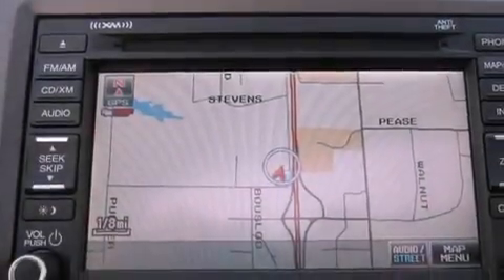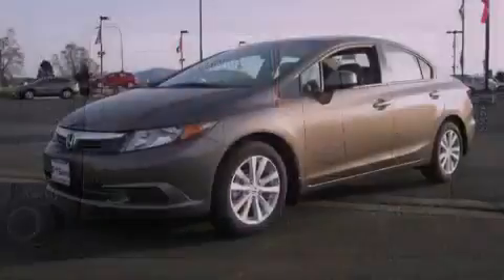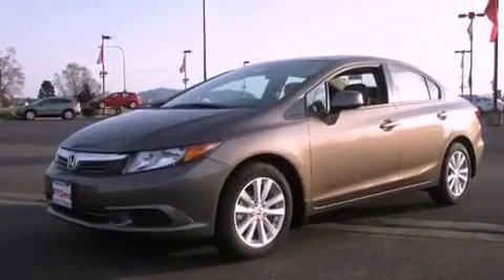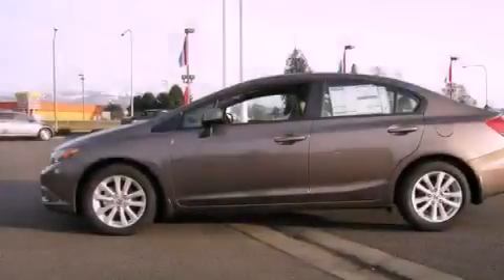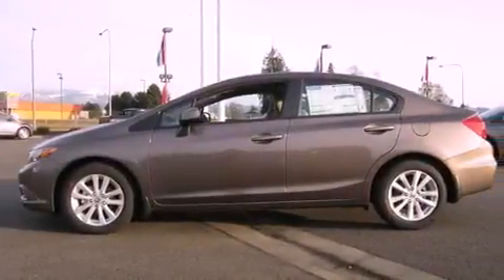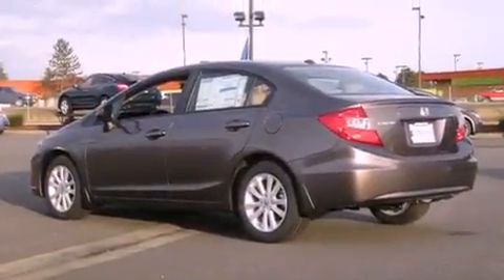The following features are also included: a second-row folding seat, steering wheel mounted controls, heated side view mirrors, a CD player, leather seats, a security system, an anti-lock braking system, a passenger side airbag, a rear window defroster, and cruise control.